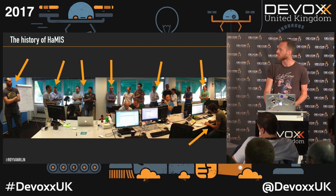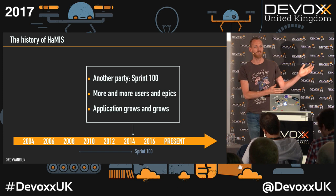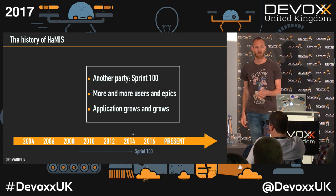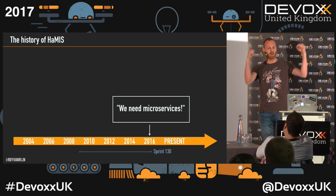A couple of sprints later — sprint 100 — the application keeps growing. We managed to turn off the old system with all functionalities in the new system. But it's been almost 10 years; people want new things. In 2004 nobody had tablets, right now they have tablets and they want our application to work on a tablet. So we keep developing, and a year later — we need microservices. Why? We need them.